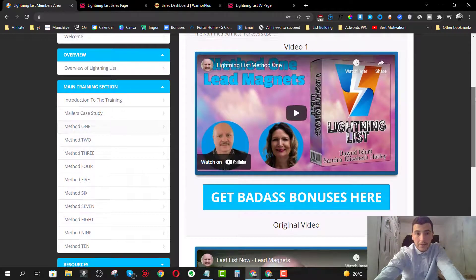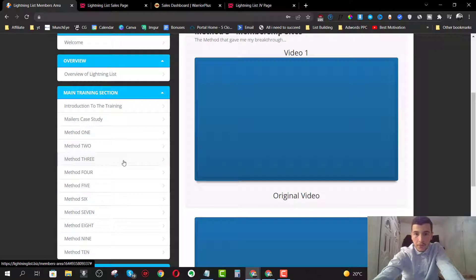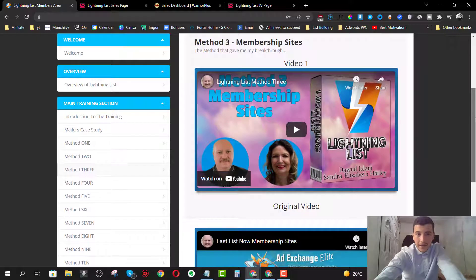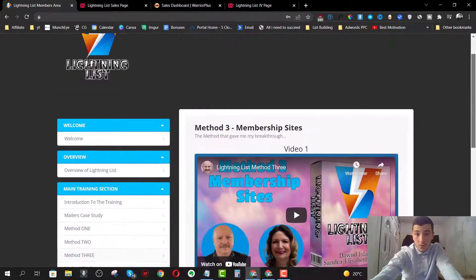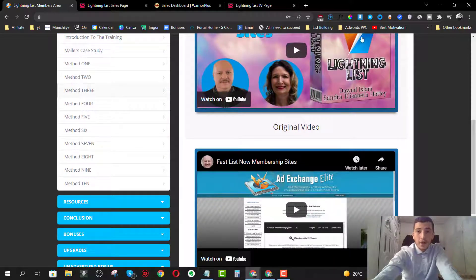Next we have method number one - I'm not going to share the full details but each of these methods contains a special website. The second method involves Udemy, which you probably know about, and the third one is Fast List. I'm not going to share all 10 methods - you have to purchase the course to get that value - but as you can see there is tons of training here.